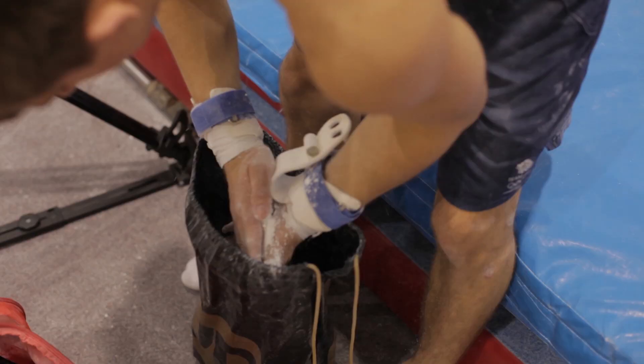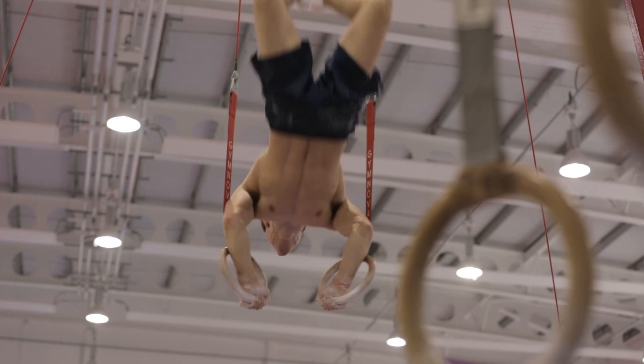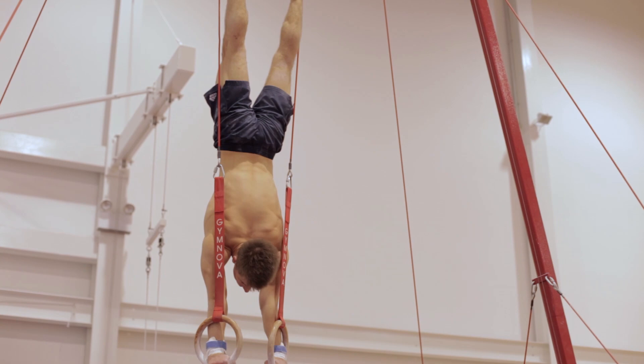The rings is probably one of my hardest apparatus because I'm obviously quite a small build and the rings is all about strength. To be honest I don't dislike any of the apparatus, but rings is probably one of my weakest so that's a piece that I'm working hard on now.